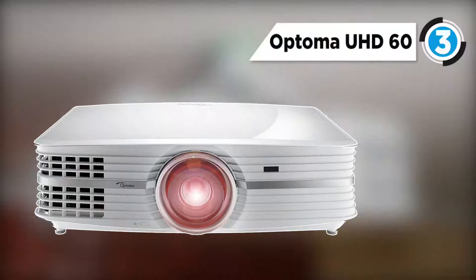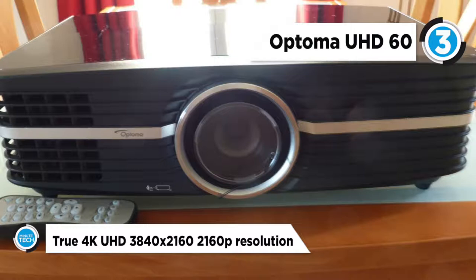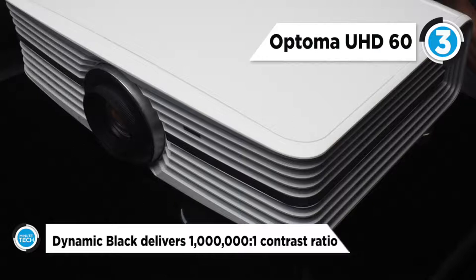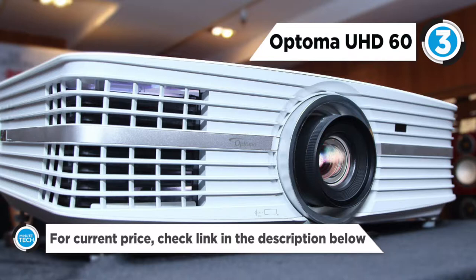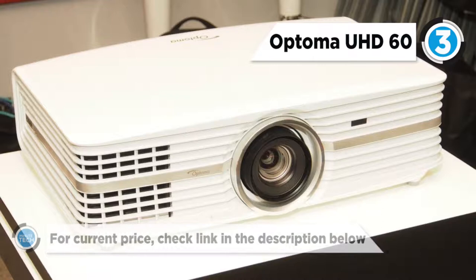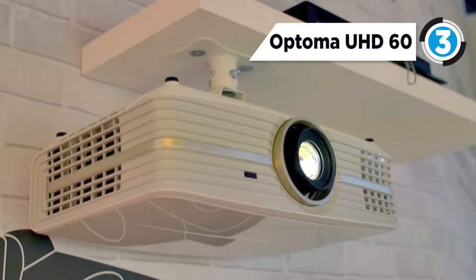It features 4K UHD resolution. The UHD60 offers an impressive 8.3 million distinct addressable on-screen pixels, providing amazing detail and picture quality. The UHD60 makes use of HDR10 image technology, which is capable of displaying everything in the Rec. 2020 color space and enhances deep rich black levels, luminous whites, and rich true color. The UHD60 uses a single DLP chip system — DLP one-chip projectors are inherently alignment-free for perfect coverage and easy setup.